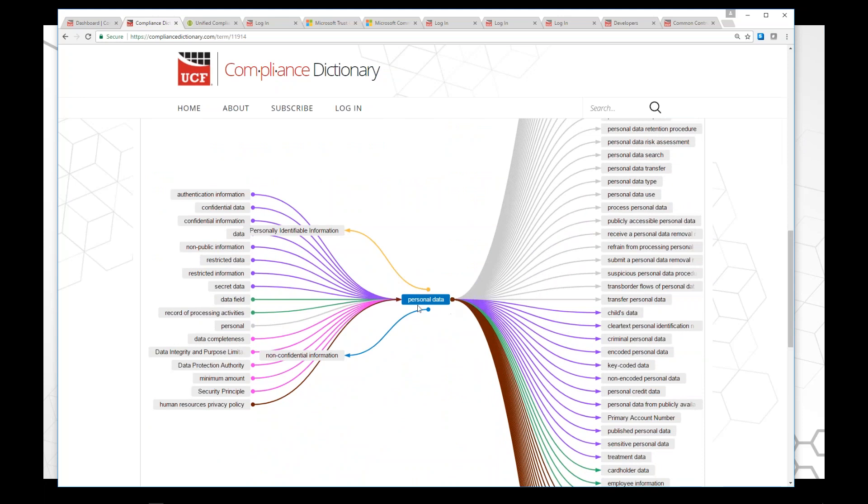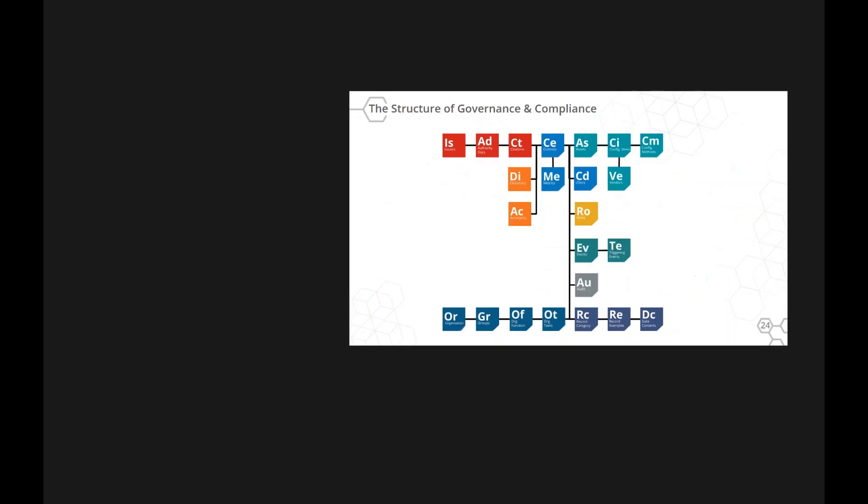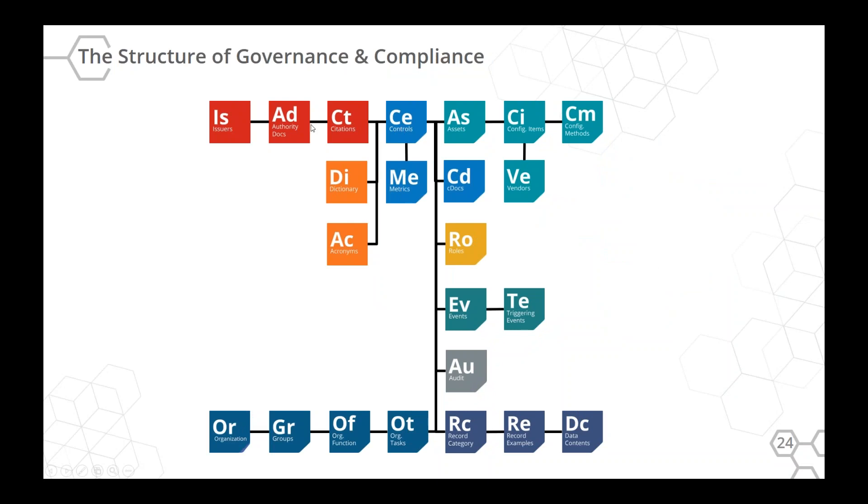We're connecting the phrase 'personal data' to related terms — there's a non-confidential patient as an antonym, and PII (person identifying information) as a synonym. The dictionary sits between the citations and the controls. We're very carefully making sure we understand specifically when it says 'record' — is that a music record, a database record, or does it mean to record something? Is it a noun or a verb? That way we can accurately connect it to the common controls.